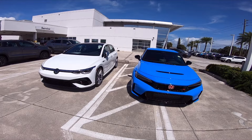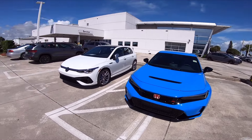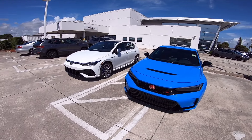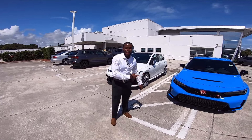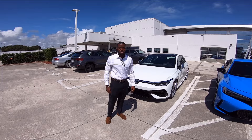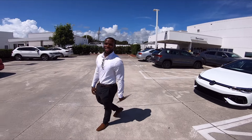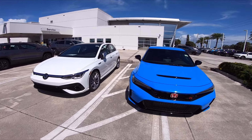So we made it over to Prestige Volkswagen. This is the choice, guys — Type R or Golf R. I'll do a walk around, but first let me introduce my sales guy. Come on camera, man. Got the Type R here, Golf R here — it's a pretty good choice. If you guys need any vehicles, come to Prestige Volkswagen. His name is Braxton — ask for Braxton and tell him race car friend sent you. He'll take care of you.